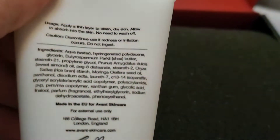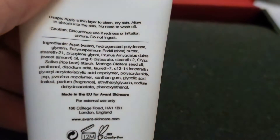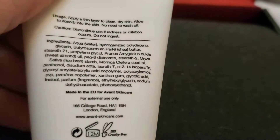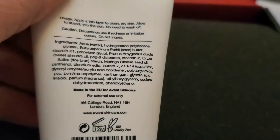Those are the ingredients — shea butter, rice bran. There's fragrance in it though, gross. Oh well, we'll have to try it and see. Let me smell it — oh, it's sealed. I'll let you guys know what I think of it next month.